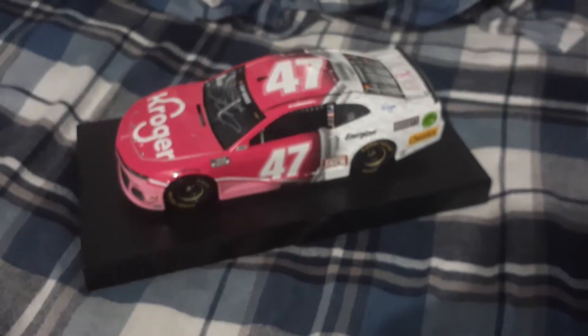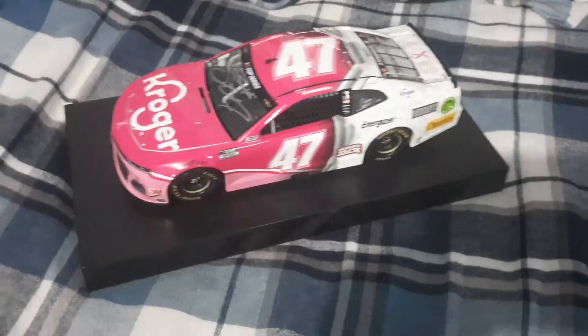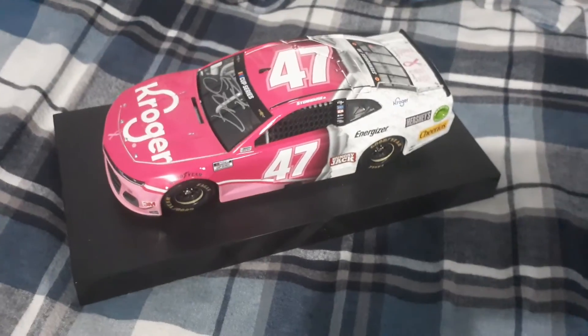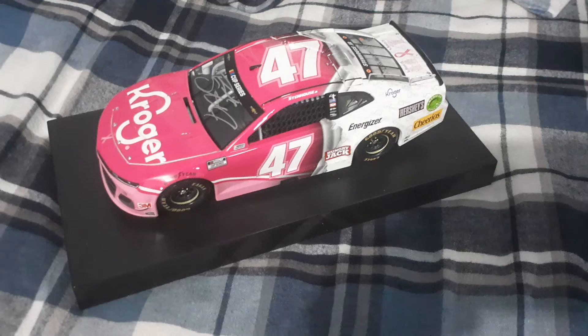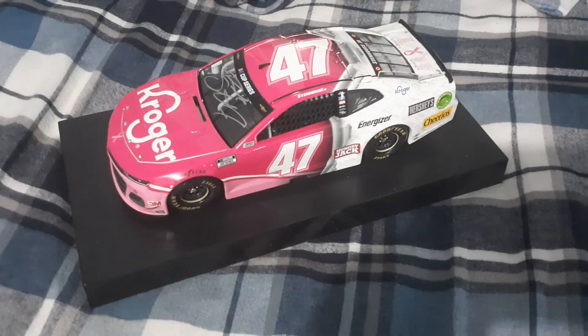Thank you so much for watching this video. Please make sure to give it a like, thumbs up, subscribe, turn on the notification bell. And I'll see you next time. Also by the way, this car was run in 2020 at the Charlotte Roval for JTD Doherty Racing. He got spun out, but still it was a nice car that he drove, and it really has a nice message to it. Thank you so much for watching. Peace.